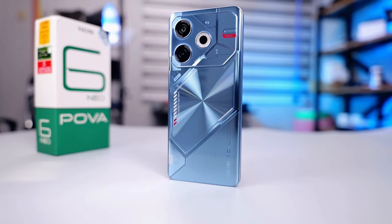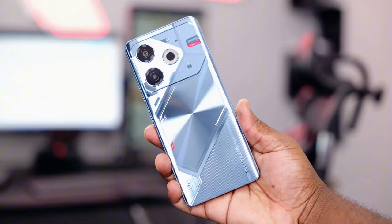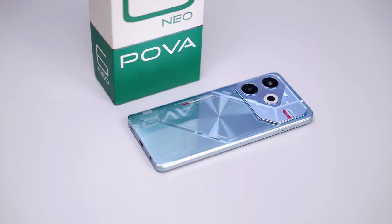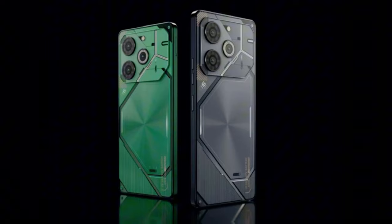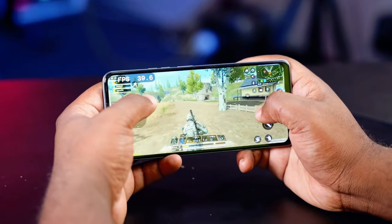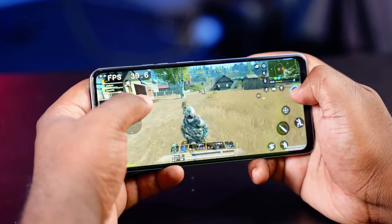In terms of design, the Pova 6 Neo doesn't feel cheap. The textured back adds to its premium look and it's available in three color options: Starry Silver, Speed Black, and Comet Green. The phone is slightly on the heavier side, but that's due to the massive battery, which is a trade-off many will gladly accept for the extended battery life.